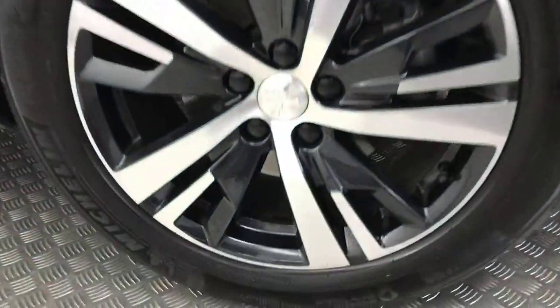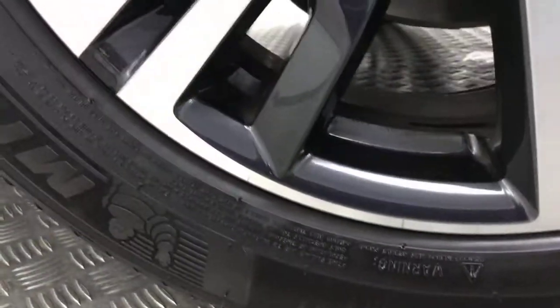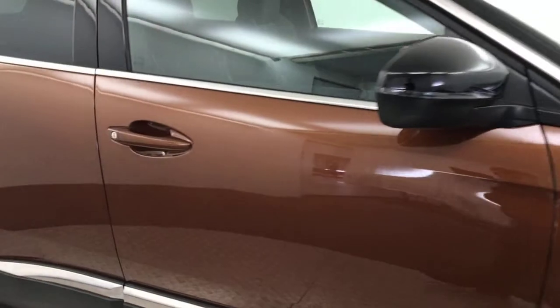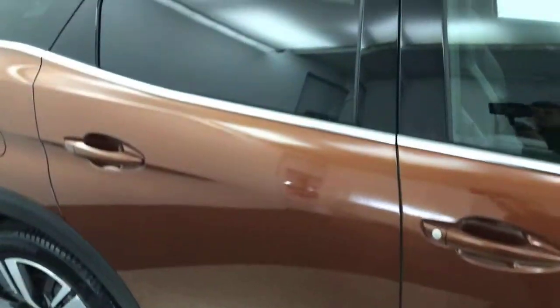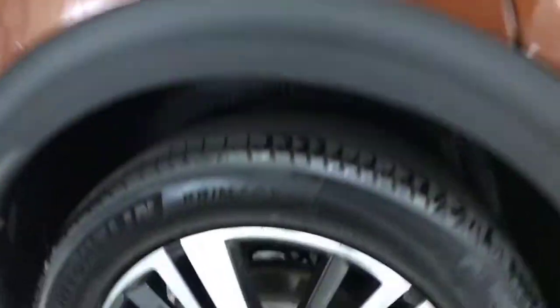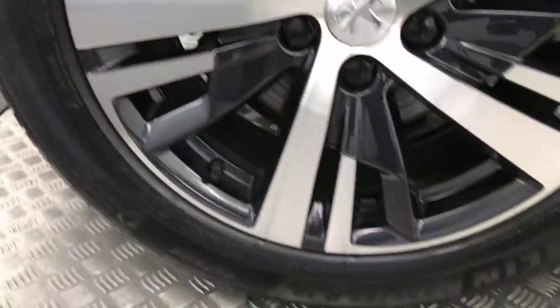Round to the side, you've got these nice diamond cut alloy wheels which are in absolutely superb condition all the way around. You've got gloss black mirror caps, nice and clean down the side, and privacy glass on the rear windows. All the wheels are absolutely immaculate.